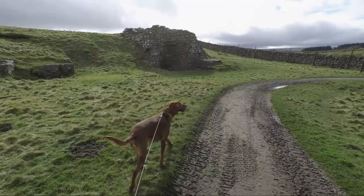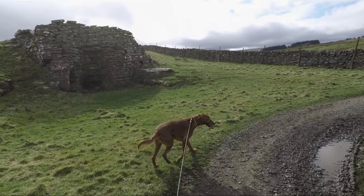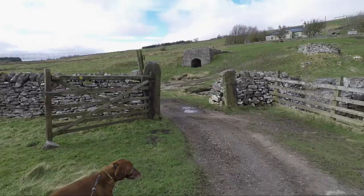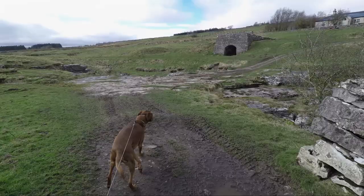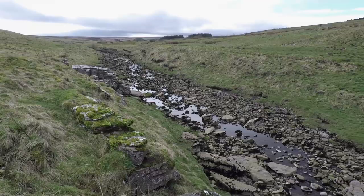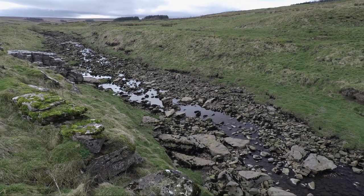Now we're approaching God's Bridge with an old lime kiln on the left. We'll then go through the gate and we're on to the limestone pavement that is God's Bridge. God's Bridge is the furthest point away from Bowes on this walk and it makes an ideal spot for a coffee and something to eat.